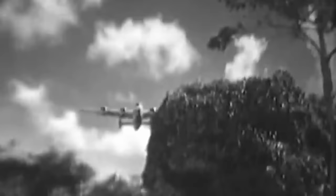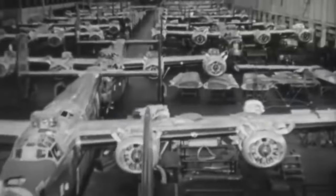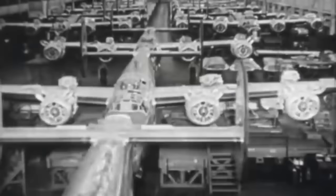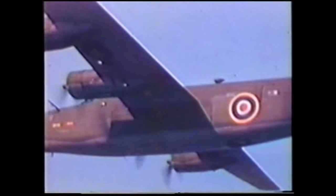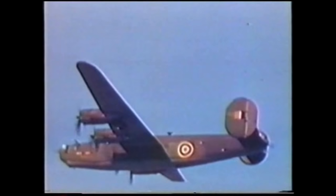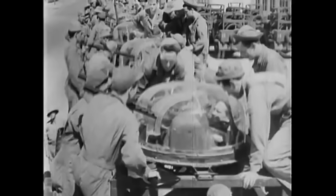The B-24 was designed by the Consolidated Aircraft Company and powered by four air-cooled radial engines. Sometimes called the Flying Boxcar, it's easy to recognize by its spacious box-like fuselage and twin-tail assembly. The B-24 first entered World War II flown by the British, but these early models lacked defensive armament, so they were used primarily for transport, including VIPs such as Winston Churchill. In total, 1,700 B-24s went to the British.